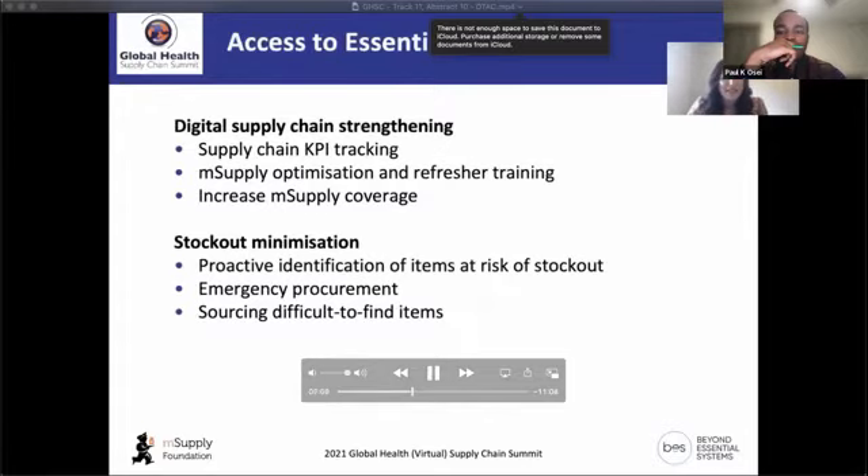In terms of improving access to essential medicines, one of the key focuses at DTAC is using digital systems to strengthen the health supply chain. In each country we are using MSupply — an electronic logistics management information system. We hope that by the end of the project all countries will have full coverage of MSupply across all health facilities, providing refresher training and activities to optimize the system.